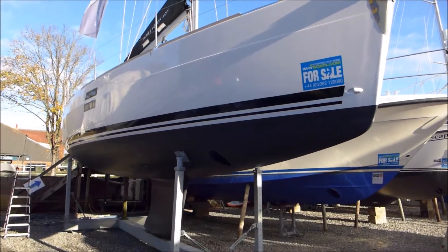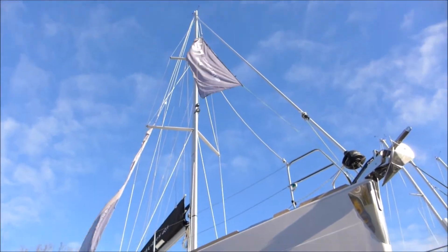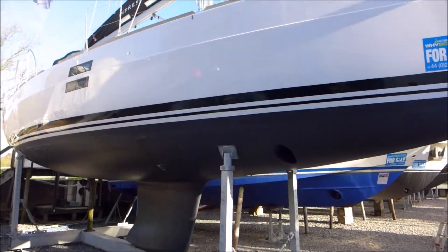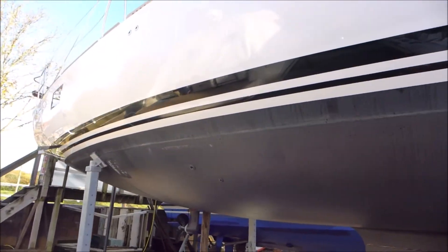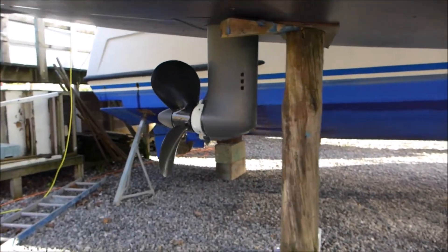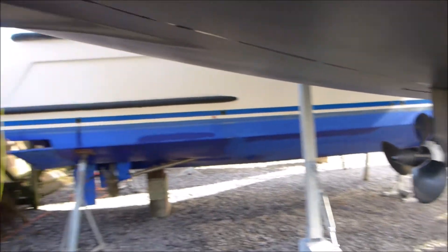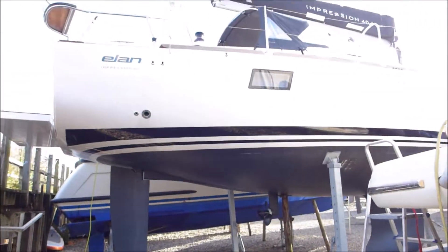Today I want to show you our brand new Elan Impression 40.1 that we have on display here in the UK on the Hamble River at our sales site. She's only been afloat for a couple of days to complete the commissioning and was taken around to the Southampton Boat Show just before it was cancelled. She's now lifted ashore and is boat number one on our walkway here at Deacons Marina, right by the office and is ready to be viewed.